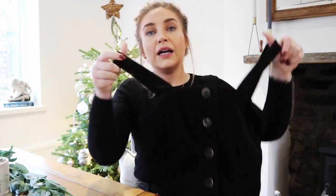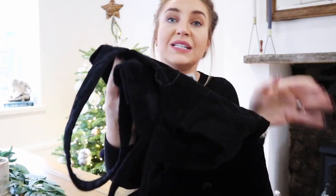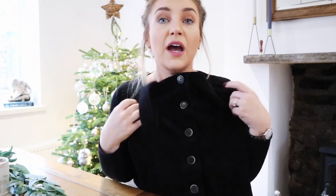Let's start with Primark. I got a mixture of things from clothes to a couple of bits of homeware and stocking fillers. The first item of clothing is this cord black pinafore dress. It's got tortoiseshell buttons down the front and it's made from cord material. It was reduced from £13 down to £7 in the sale. I've got a camel top — even this top would look nice underneath it with tights and boots. I thought that was quite good for £7.